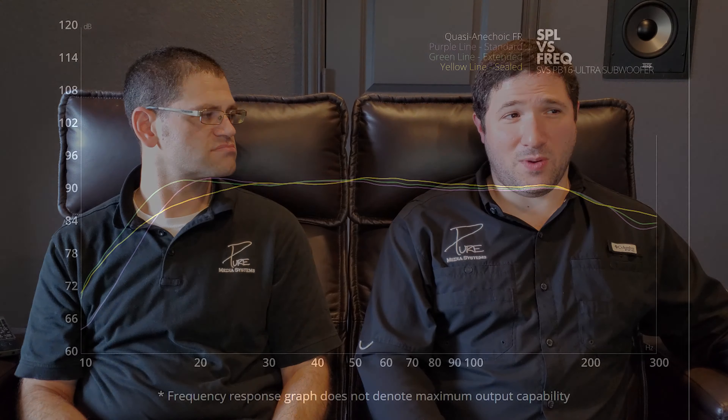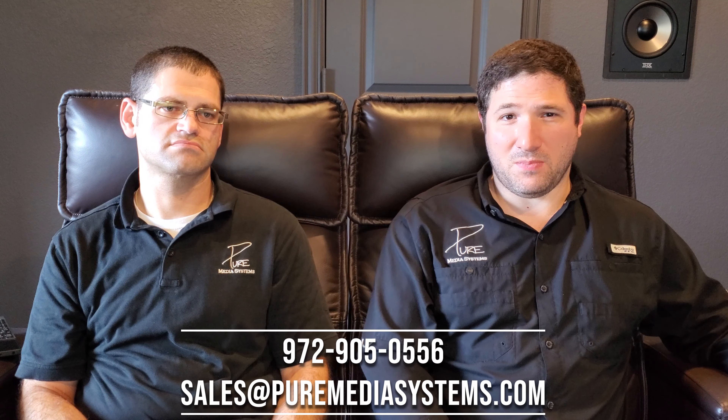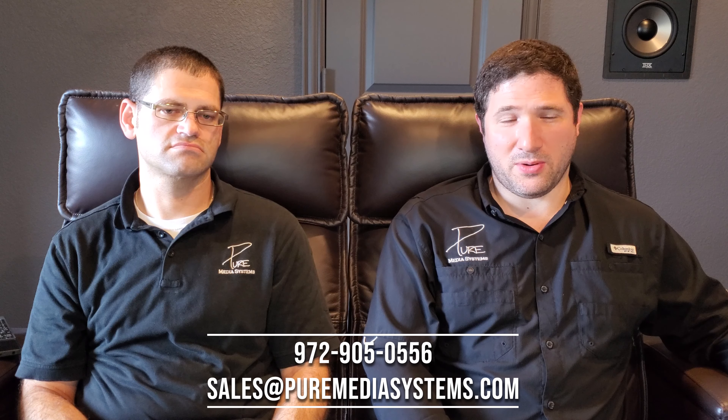We ran this a few more times and we're getting consistent sweeps — it's real. We looked back at the SVS website and you see the frequency response of this thing set up in standard tuning, this PB, and it does roll off pretty heavily under 20 hertz in reality. Klipsch has put the engineering in, they put the R&D hours — I know this was a project for them during the shutdown during the COVID time.